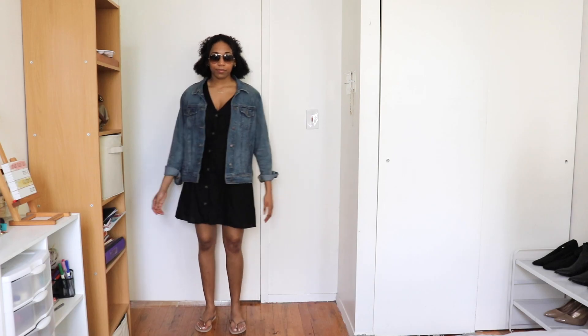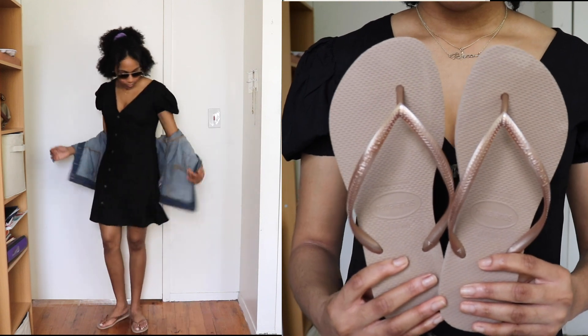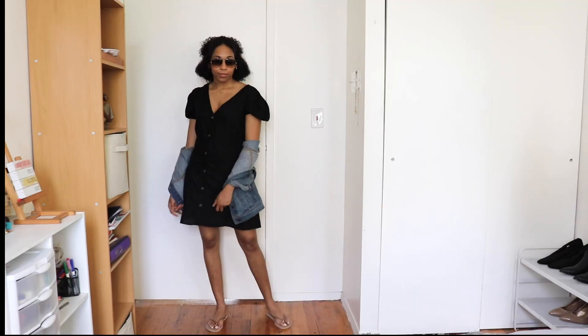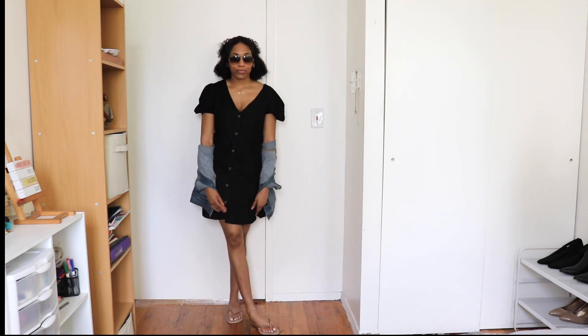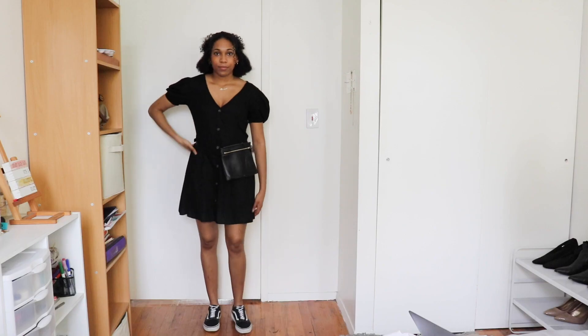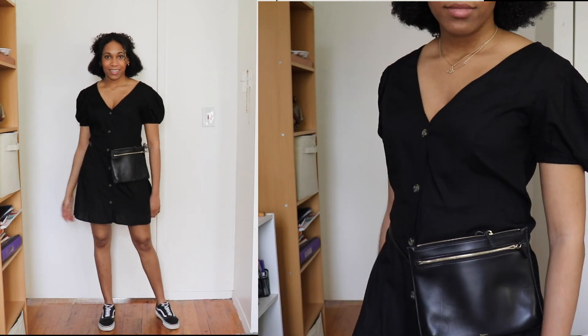For the first outfit, I paired the dress with a blue denim jacket that I got from Old Navy. For my shoes I'm wearing a pair of rose gold Havanas, and then for my shades I'm wearing a pair of Ray-Bans.